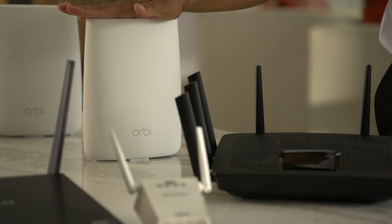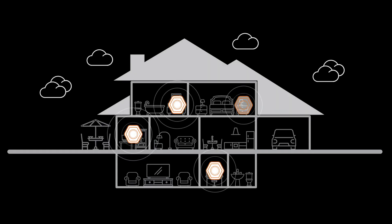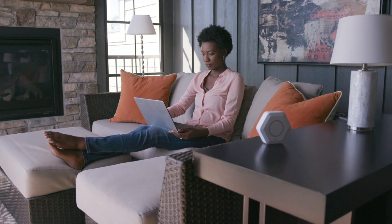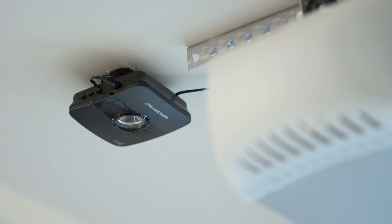Whole Home Wi-Fi is another way to get great quality signal strength everywhere. Nodes are placed throughout the house to give better coverage in all areas, providing seamless coverage from room to room — which benefits people who have larger houses and devices like security cameras or smart garage door openers.